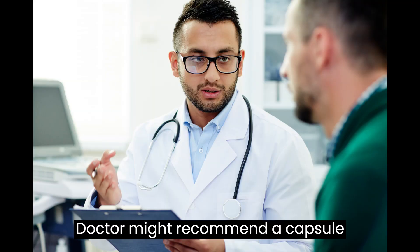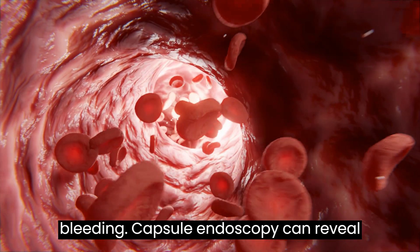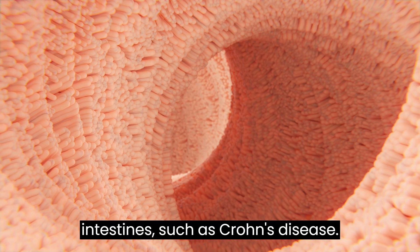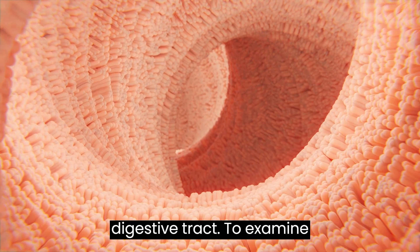A doctor might recommend a capsule endoscopy procedure to find the cause of gastrointestinal bleeding. Capsule endoscopy can reveal areas of inflammation in the small intestine, such as Crohn's disease, and can show tumors in the small intestine or other parts of the digestive tract.